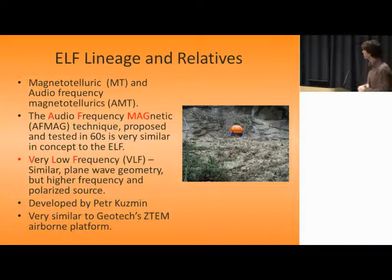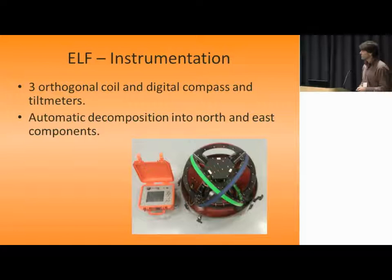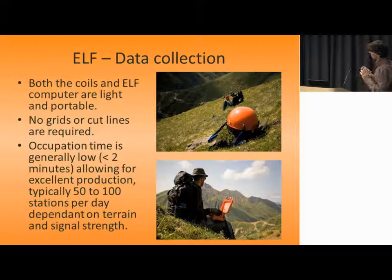The instrument was developed by Peter Kuzman, and it's quite similar to Geotech's Z10 platform. In terms of instrumentation, it's three orthogonal coils, a digital compass, and a tilt meter. It automatically deconvolves the tippers into north and east components. The main thing about this technique is that — although the beach ball is fairly large, as anyone who's carried it will attest, and it doesn't fit on your back super well — it is light. So it's a very portable technique and quick to acquire data. That really is one of the main attractions: it's light, it's portable, and so it's quite cost-effective.